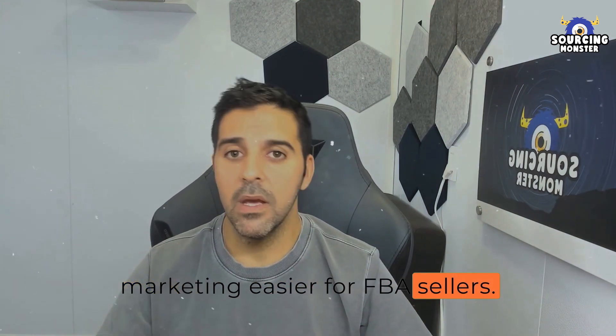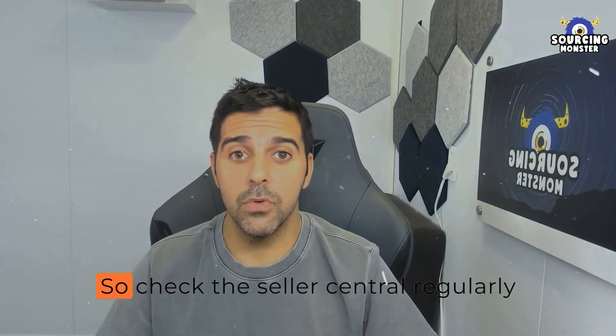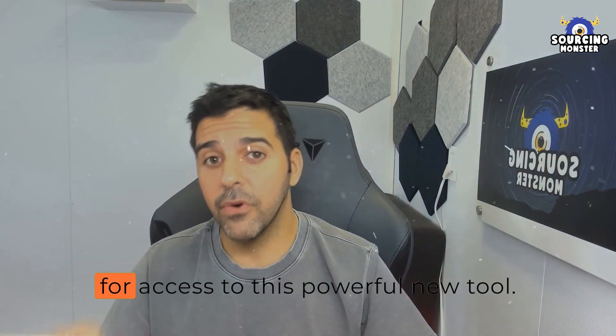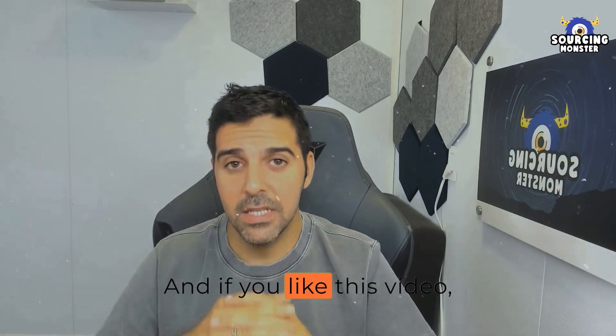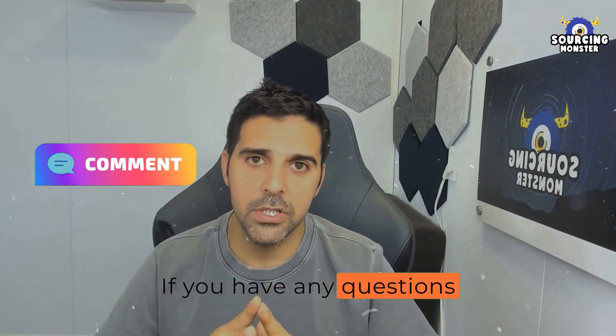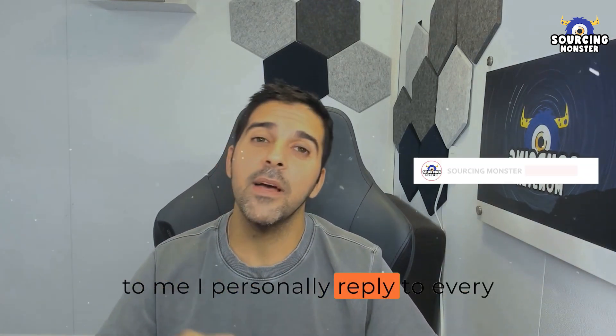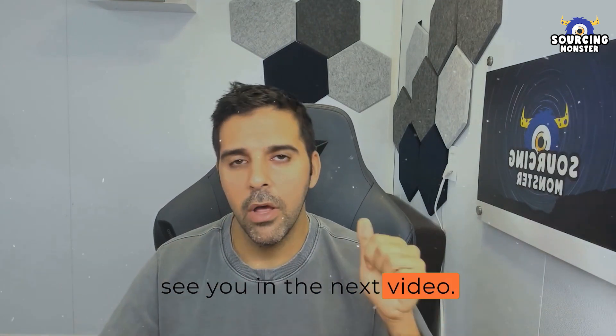The key takeaways: the program makes influencer marketing easier for FBA sellers and provides transparency into campaign performance. Check Seller Central regularly for access to this powerful new tool. If you liked this video, please like it, share it, and comment with any questions — I personally reply to every single comment. Thank you for watching, and I'll see you in the next video.